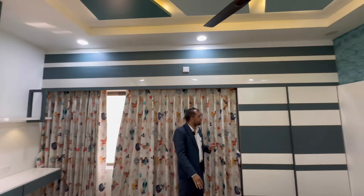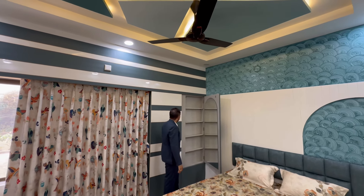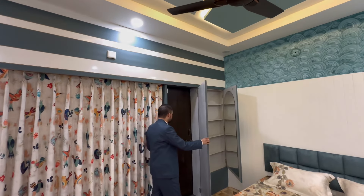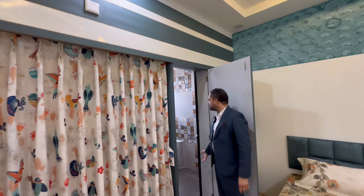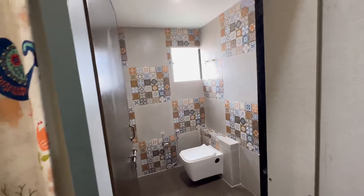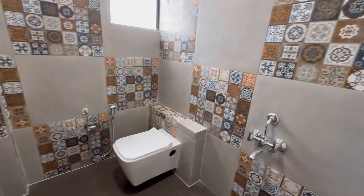Here we have a hidden dressing area. Here we have a hidden attached toilet. The bathroom has a different theme — it looks like a premium look. Here we have a shower area and a cupboard area.